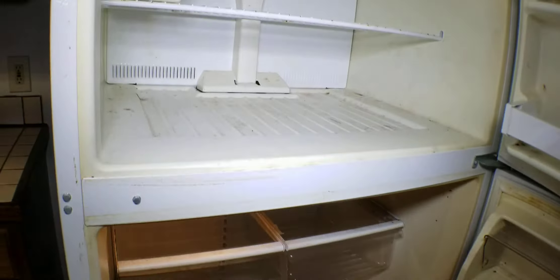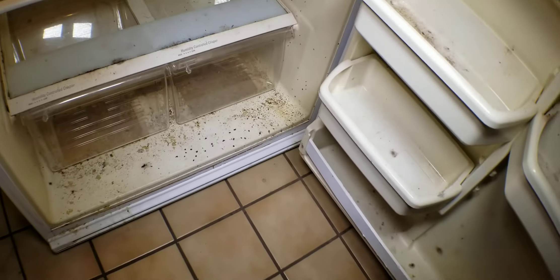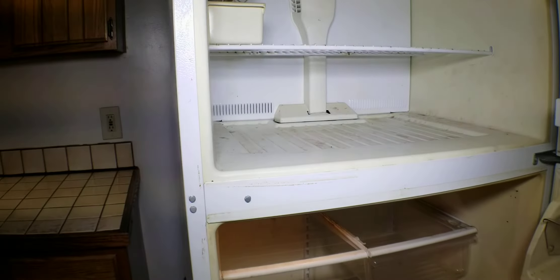This is in pretty sad shape — probably just needs to be thrown away. It's got quite a bit of mold in it. That's the way the tenant left it.